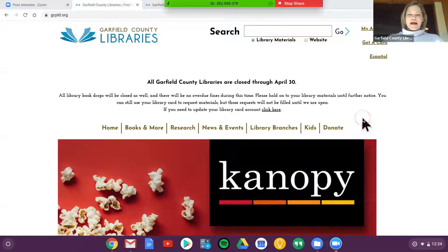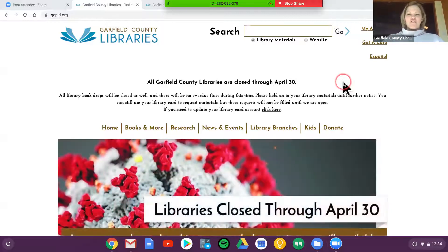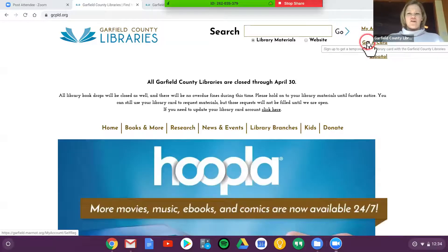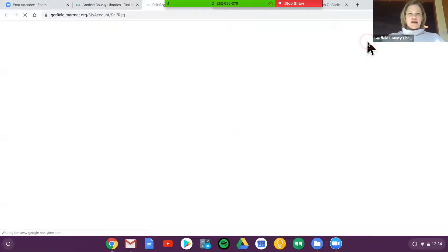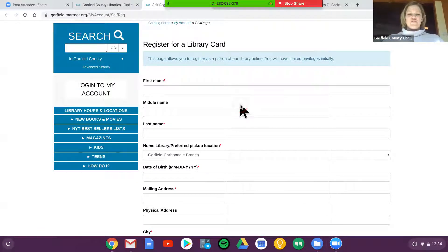I'm on the Garfield County Public Library District website, which is gcpld.org. I'm going to start with that first step of getting a card. If you don't have a Garfield County Library card, don't fear. There's a link in the upper right corner called Get a Card, and you can register right here. You fill out this form and it generates a number for you. On our databases, you'll need your name and this library card number to log in.